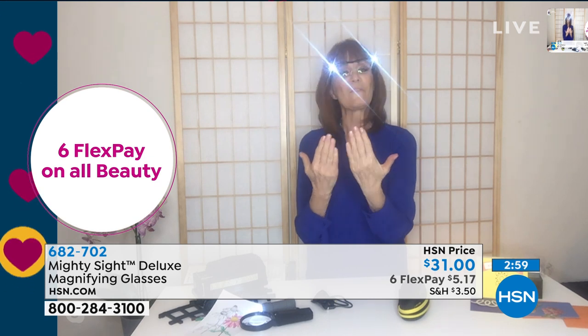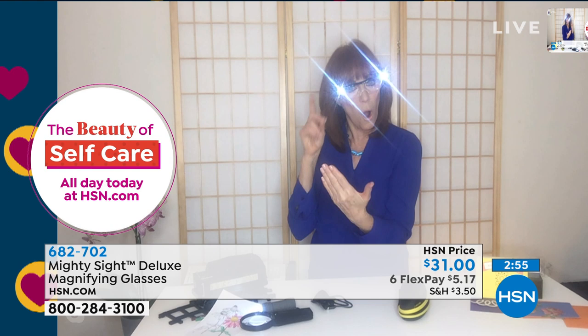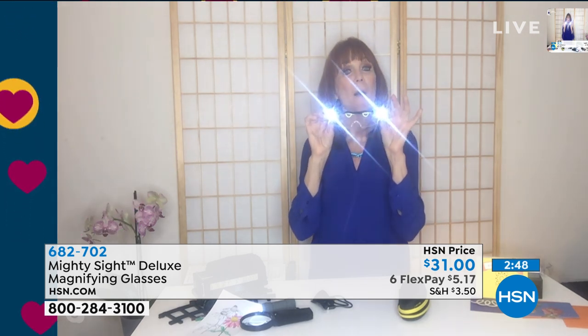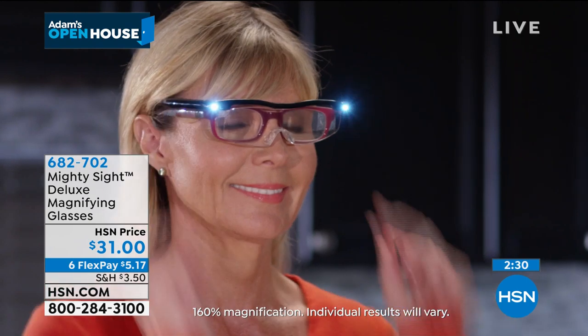The first time you're frustrated and you put these on, you're going to say: I'm so glad I got these. And that's what I hear over and over — they become what rescues you in moments of frustration. If you quilt or sew and need to see where that needle is going, it makes it so big and bold — it's an incredible demo.